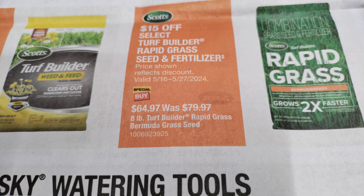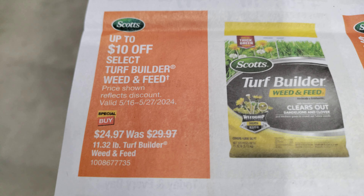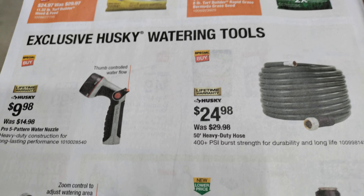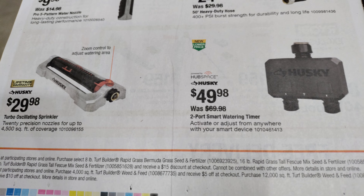Save $15 off — $64, was $79. $29 for this one here, Turf Builder, was $29 now $24. Husky. More irrigation.